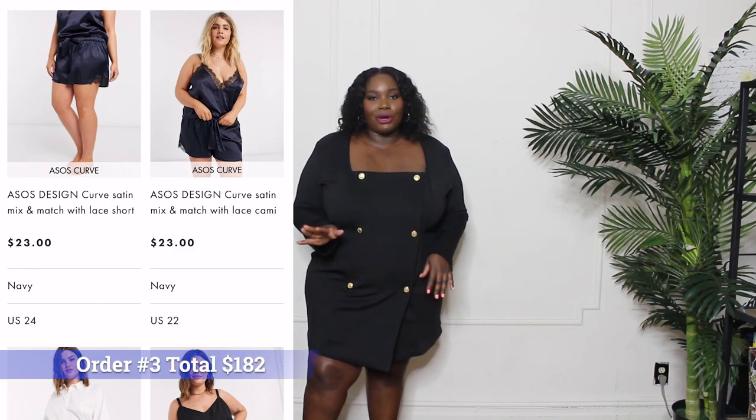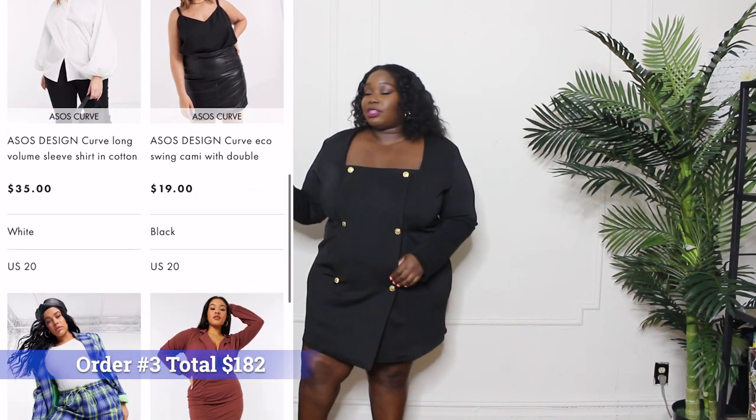You might want to grab a little snack or drink — I'm gonna try to be as quick as possible. So let me stop gapping now and let's get into this ASOS curve fall haul.